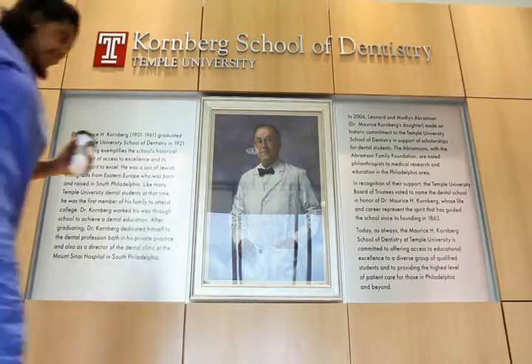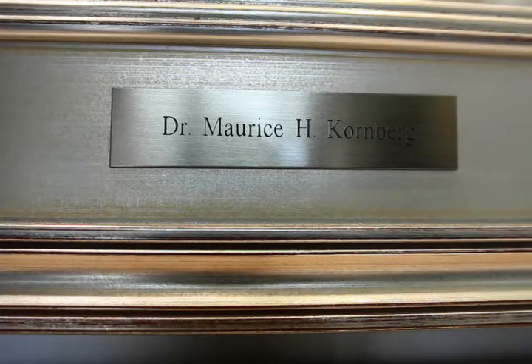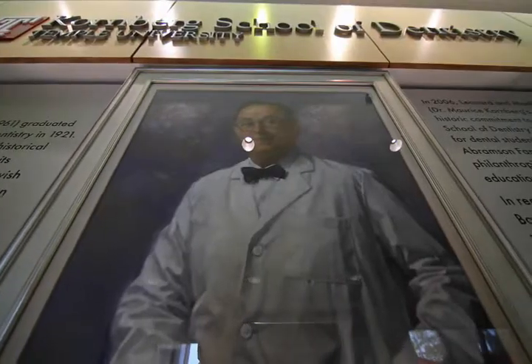One of the school's most generous scholarship gifts was donated by Madeline and Leonard Abramson and their family foundation to honor Mrs. Abramson's father, Dr. Maurice H. Cornberg, a 1921 graduate. We are thankful to the Abramsons and all those who support us with scholarship opportunities.